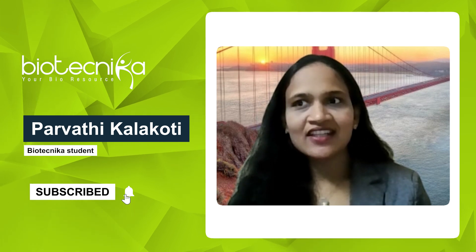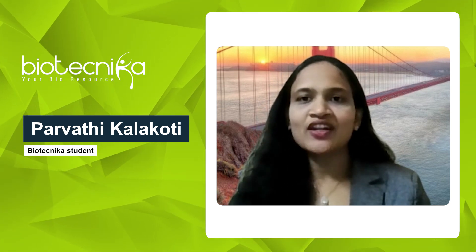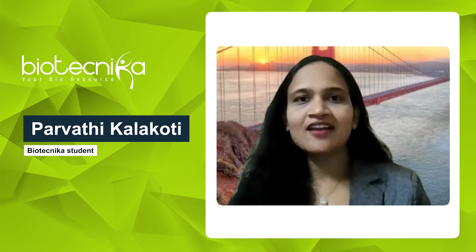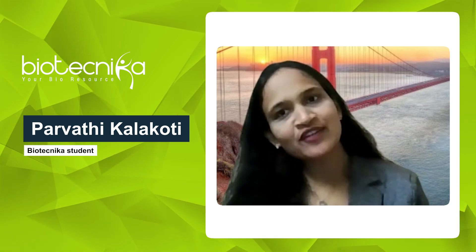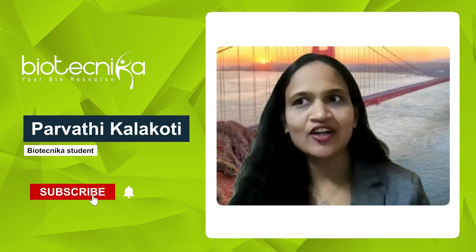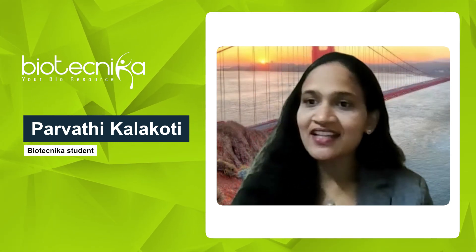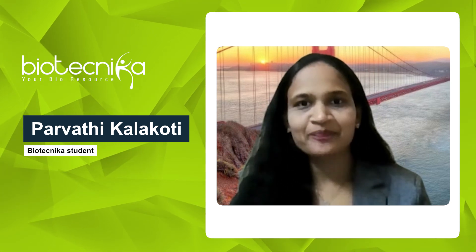I hold a master's degree in biotechnology and certifications in AI, machine learning, and computational biology. My expertise lies in applying bioinformatics and AI-driven techniques to drug discovery and healthcare research. I am passionate about leveraging data science to drive innovations in the life sciences field.